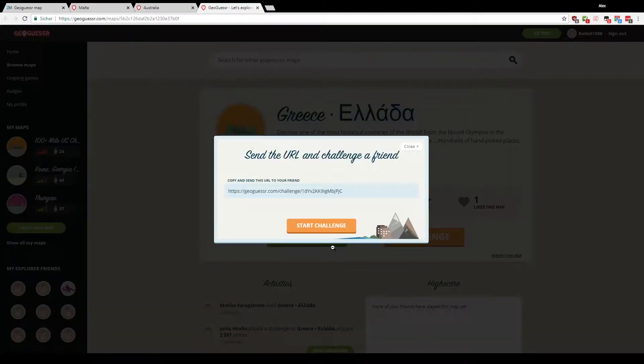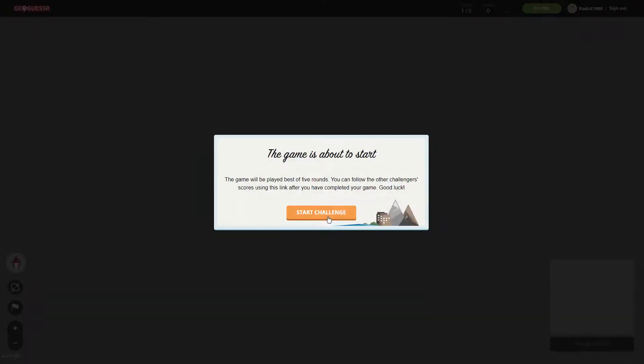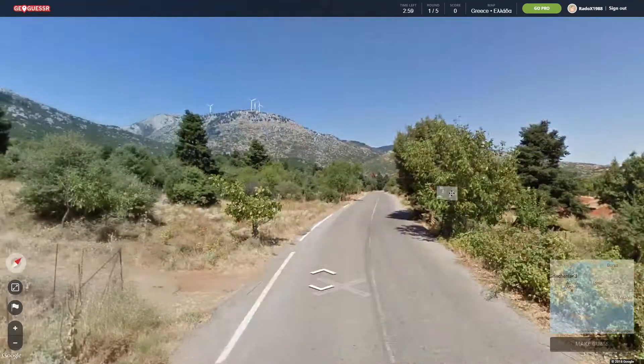I've never seen the islands in Street View, but maybe we get them this time.